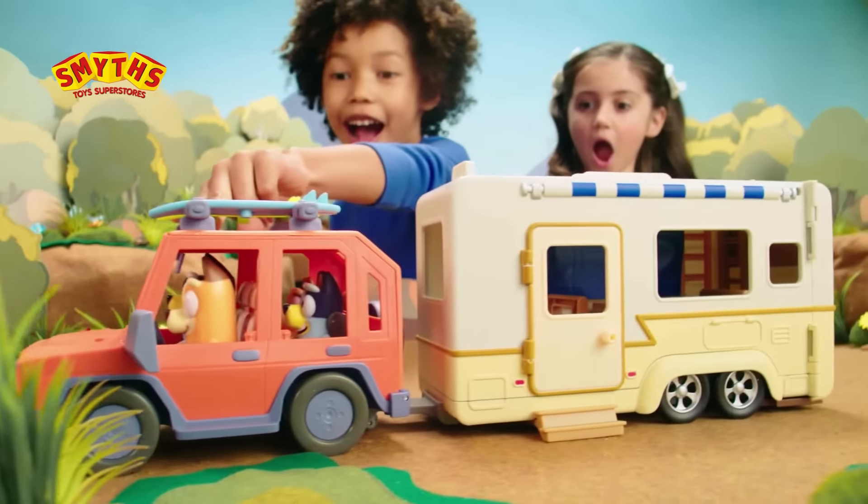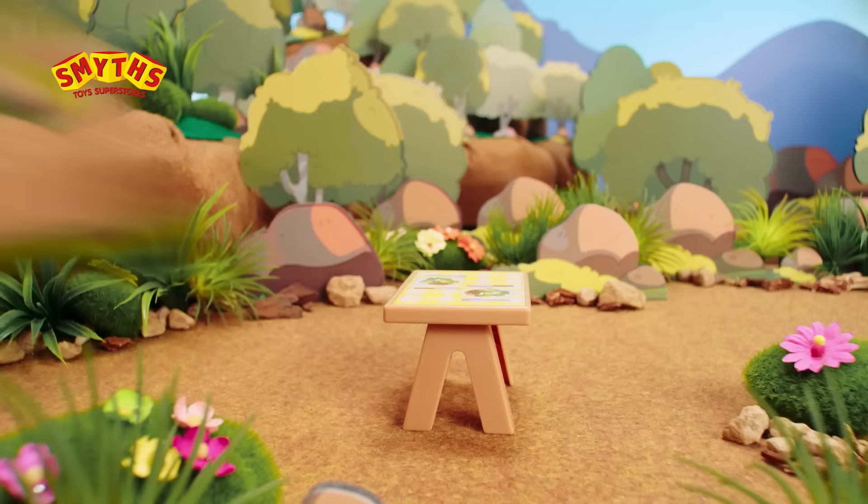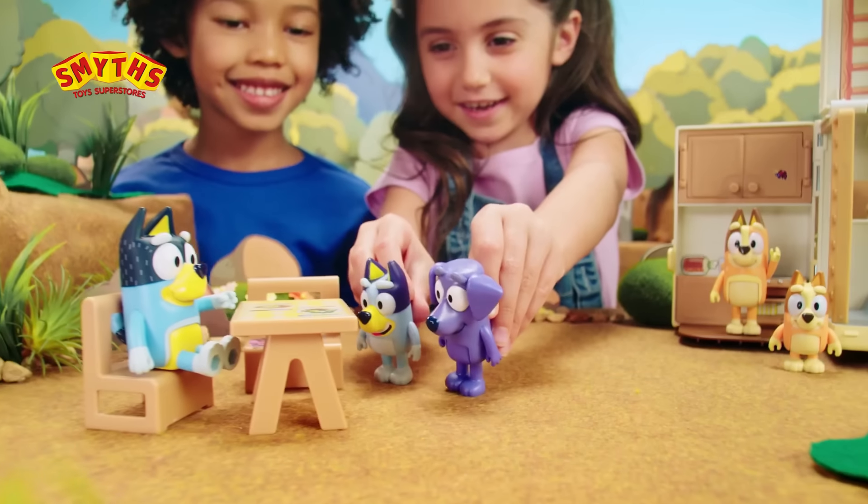Bluey! Bluey's going on a caravan adventure! Let's set up here! There's a kitchen, picnic set, and boom! Who's your friend, Bluey?